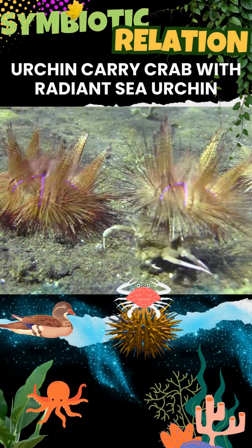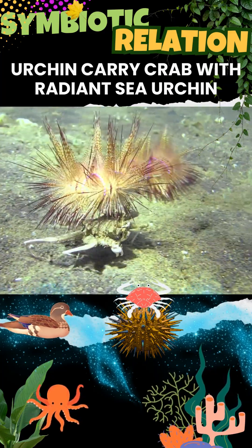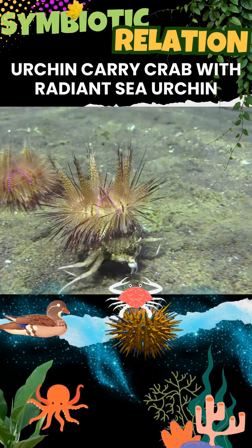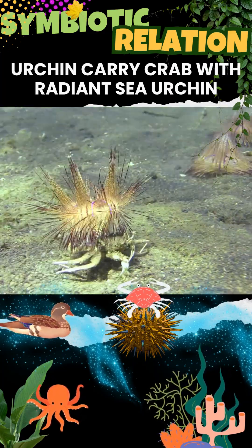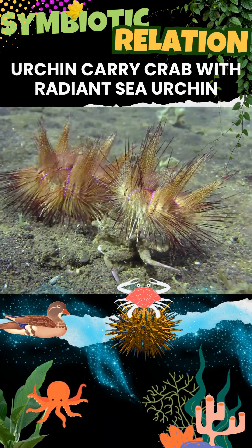While the urchins benefit from new feeding grounds and food scraps left by the crab's messy eating, the crab uses specialized legs to hold the urchin, which acts as a spiky shield. The urchin gets mobility, making this a unique example of marine cooperation.